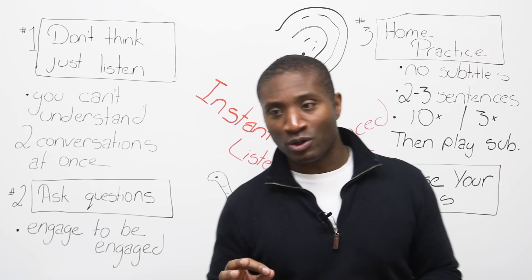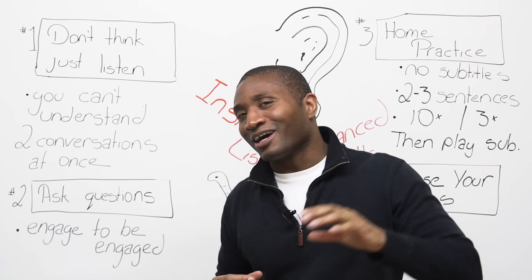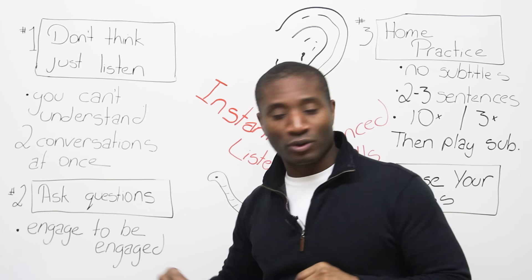Why are we doing this? Well, this is the instant part, believe it or not, because if you can do this right away, you will start noticing you understand 60, 70, 80% of conversations right away. But I did lie a little bit — you need a little practice at home to make this work. Because once we do this part, this will happen instantly. So let's go over to the board.